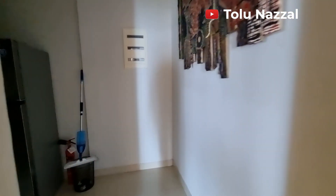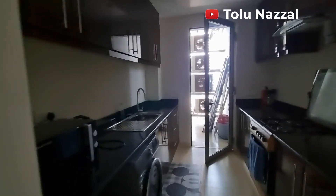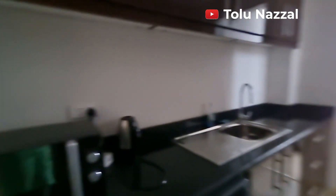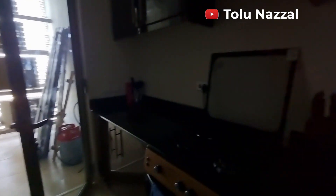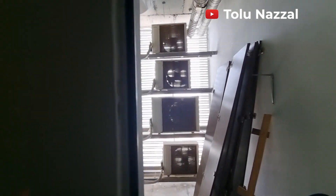And here is the kitchen. You have the fridge, the washing machine, the microwave, your sink, your gas burner, extractor, cabinets, and then where you have your gas.